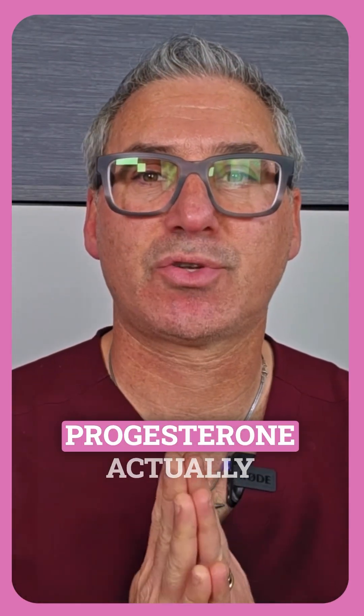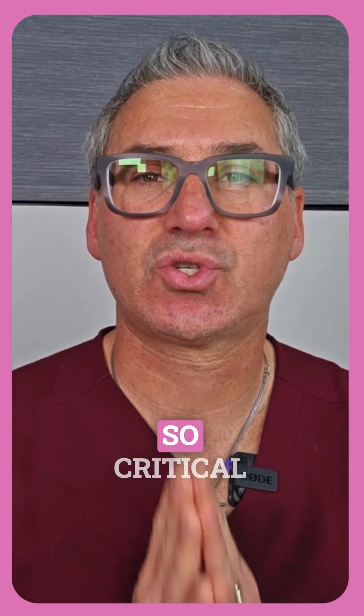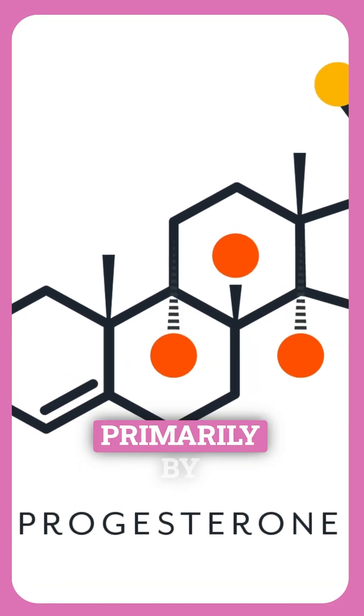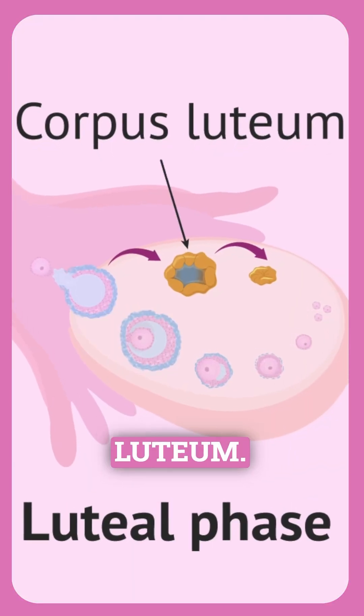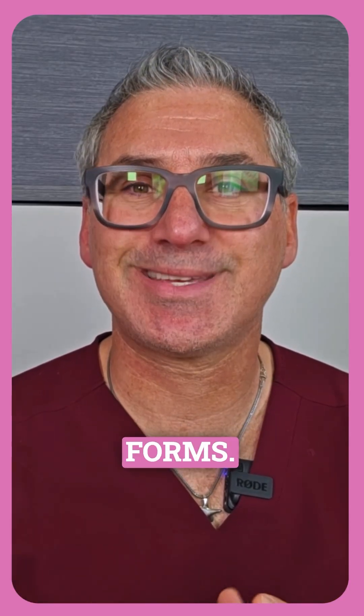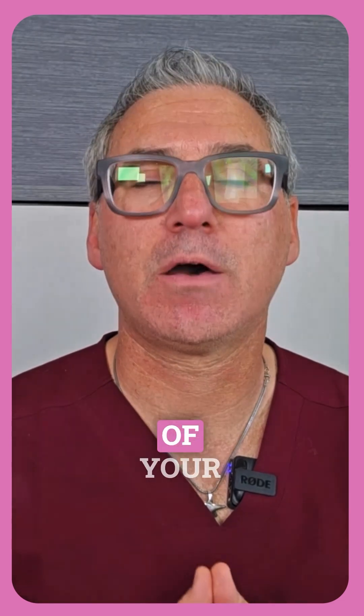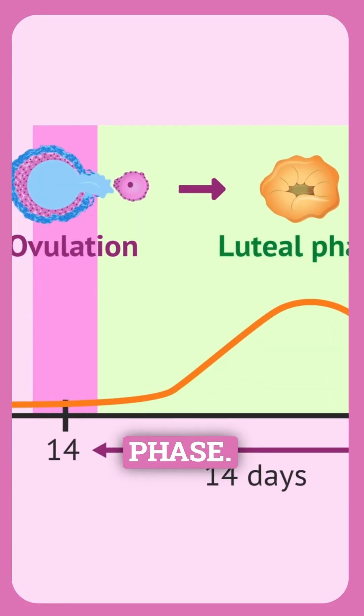Let me explain what progesterone actually is and why it's so critical for fertility. Progesterone is a hormone produced primarily by the corpus luteum — the structure that forms in your ovary after you ovulate. It's produced during the second half of your cycle, called the luteal phase.